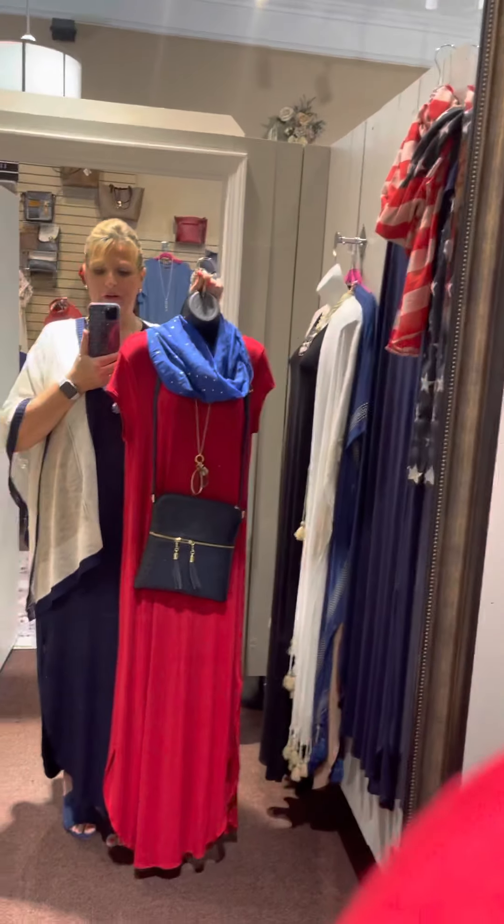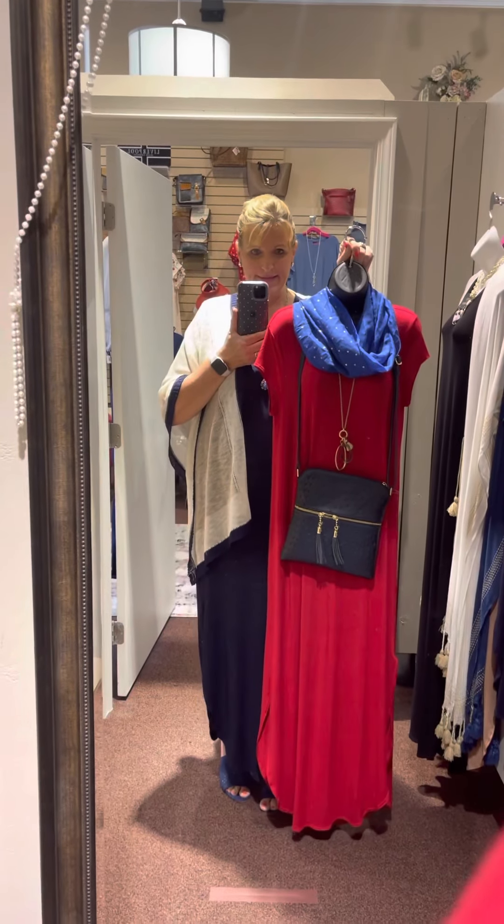Very, very cute. Perfect for the holidays. And again, $18 ladies.